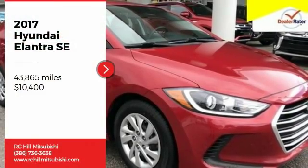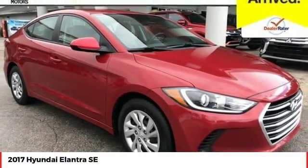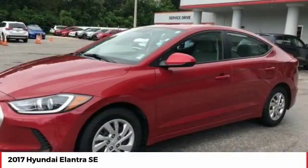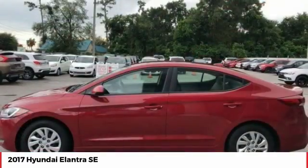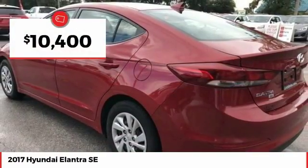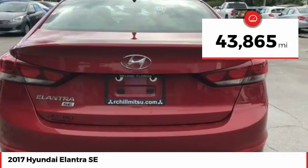Stop by and take a look at this 2017 Elantra. The Elantra boasts the most interior room in its class and gets an exceptional 35 miles per gallon. With its luxurious standard features, the Elantra is an easy choice and is priced below $15,000. This vehicle has less than 45,000 miles.